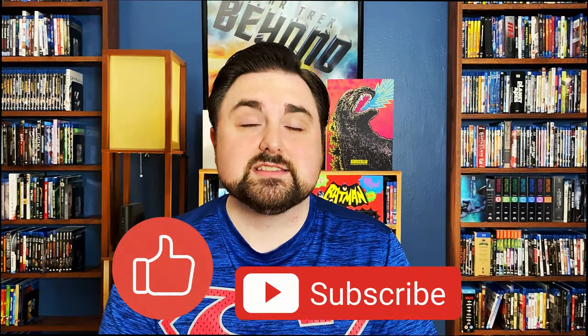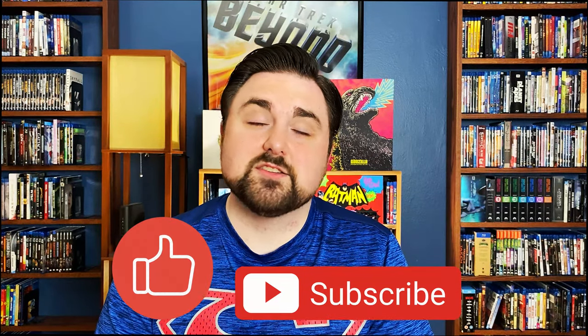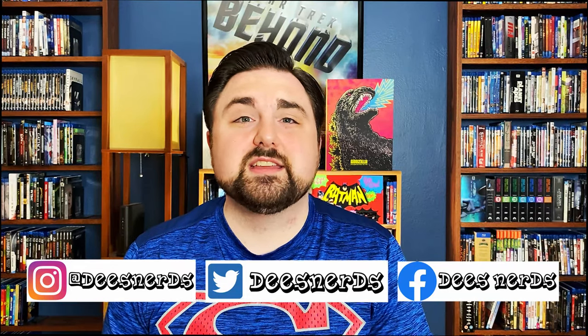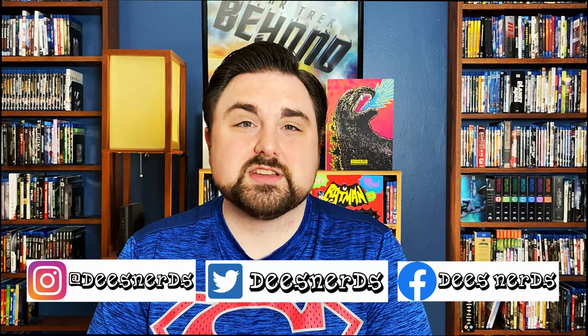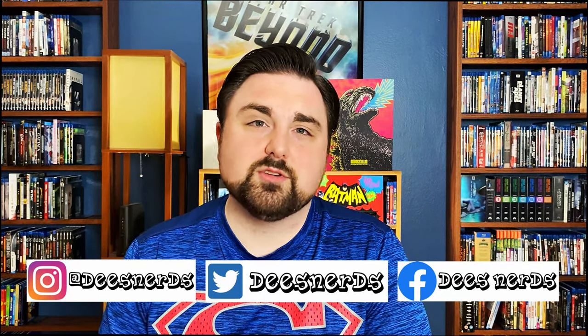If you did like this video please give us a thumbs up and subscribe to our channel if you like what we're doing here at Dee's Nerds. Don't forget to ring the bell icon so you know when we have new videos. We are finally on Twitter, posting content daily, and we're also on Instagram and Facebook posting content there daily as well. Until next time, I'm Chris and we are Dee's Nerds — you guys have a great, safe rest of the day. Bye guys!